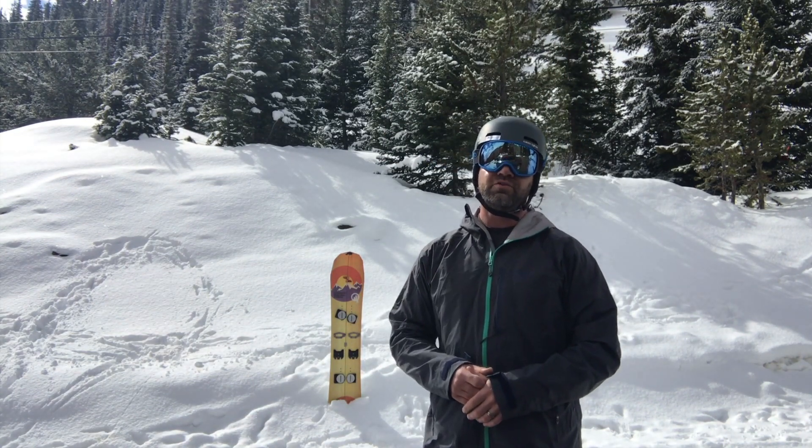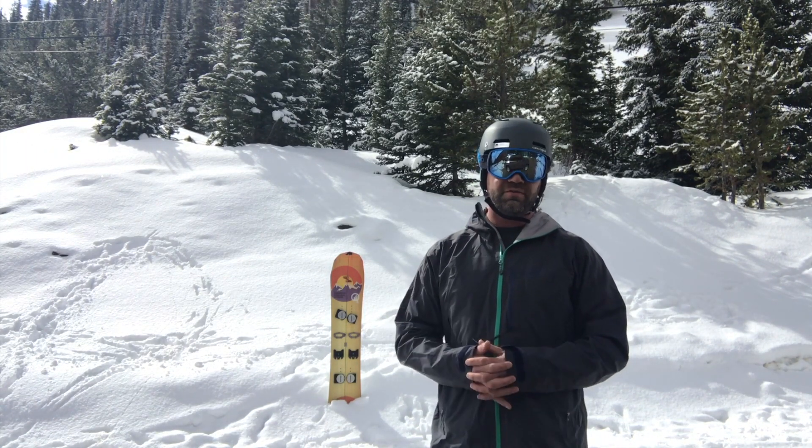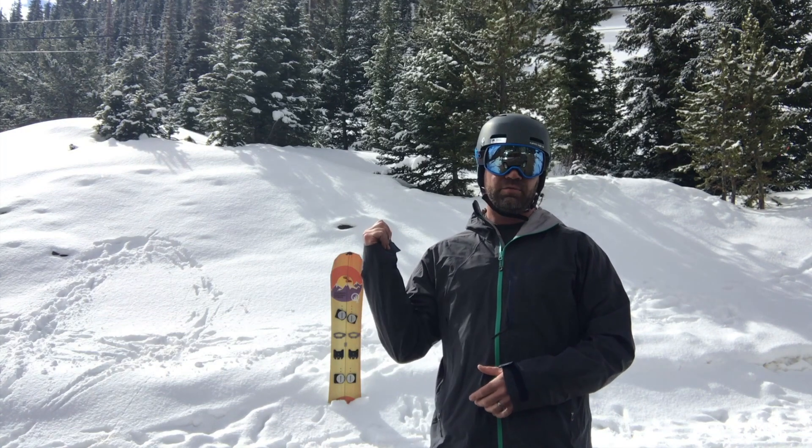The price point is just right — I believe it's under $100. We'll have links below to purchase when it becomes available for the 17-18 ski, snowboard, and split board season.